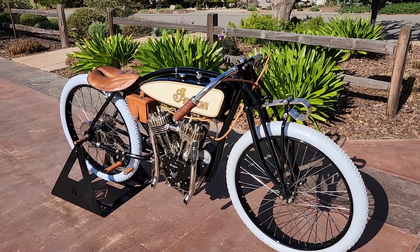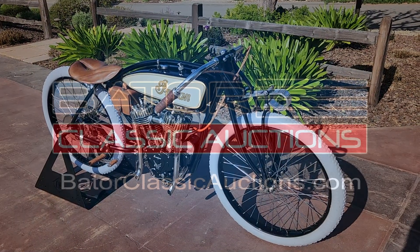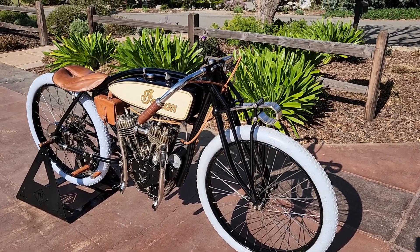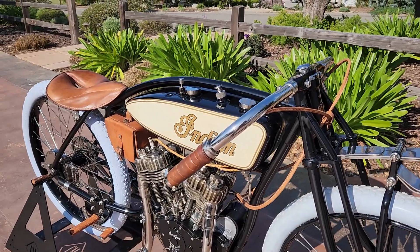Today let's have a look at this absolutely gorgeous replica of a 1917 Indian board track racer. Welcome to Bader International and Bader Classic Auctions. I'm very proud to offer up this gorgeous 1917 Indian board track racer replica.